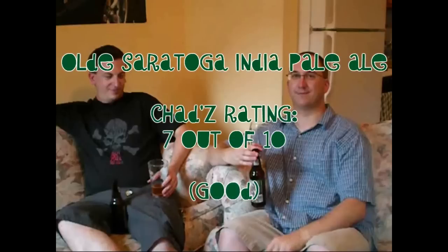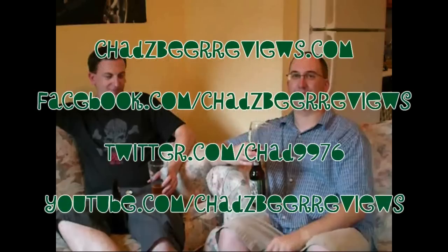Well, that wraps it up for this video — that was a pretty quick one. Thanks to John for doing this video with me. That was Saratoga IPA, made in Saratoga Springs, New York. Thanks for watching, and we'll see you next time. Bye.